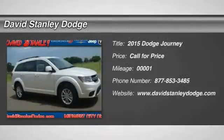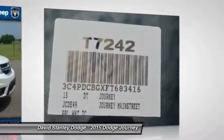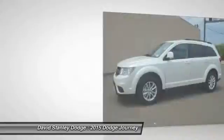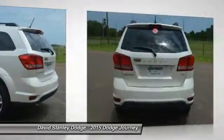The 2015 Dodge Journey combines the practicality of an SUV with the comfort of a car, all while boasting a style all its own. The Journey's optional third row seat along with innovative features like a chilled beverage cooler and in-floor storage bins make it a good and affordable alternative to a traditional minivan.